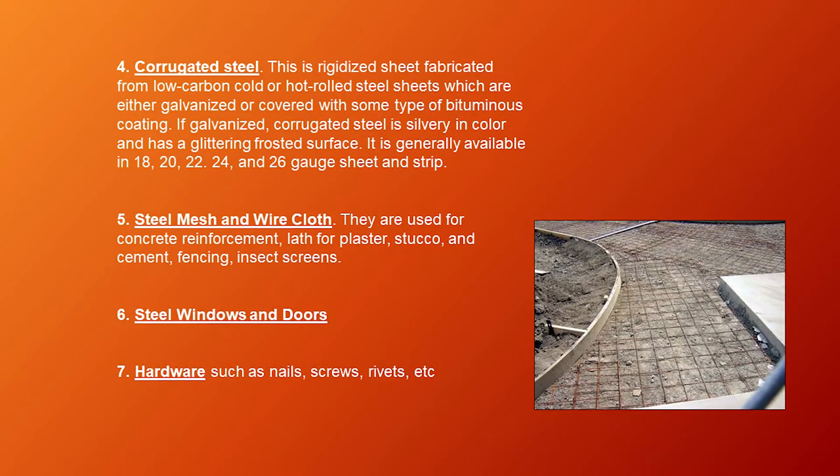Next is corrugated steel — a rigidized sheet fabricated from low carbon cold or hot rolled steel sheets, either galvanized or covered with some type of bituminous coating. If galvanized, corrugated steel is silvery in color with a glittering frosty surface, generally available in 18, 20, 22, 24, and 26 gauge sheet and strip. Next is steel mesh and wire cloth, used for concrete reinforcement, lath for plaster, stucco, and cement. Next is fencing and insect screens. Next is steel windows and doors. And lastly, hardware such as nails, screws, rivets, and other items.